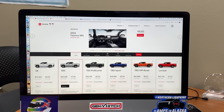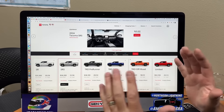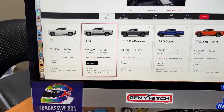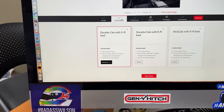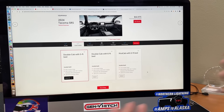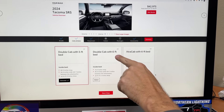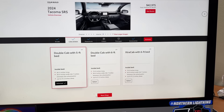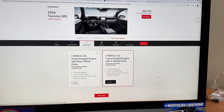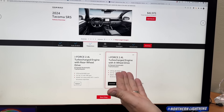So let's build the most popular Tacoma, which will probably be the SR5 — kind of in the meat of their segment. It's actually the second trim, starting at $36,000. The most popular would be the four-door, which they call a double cab, with a five-foot bed. You could also get it with a slightly longer six-foot bed, but I think the five-foot bed will be the most popular. You have another decision of course — rear-wheel drive or four-wheel drive? Four-wheel drive has to be — it's about $3,200 extra. That gives you 278 horsepower and 317 pound-feet of torque.